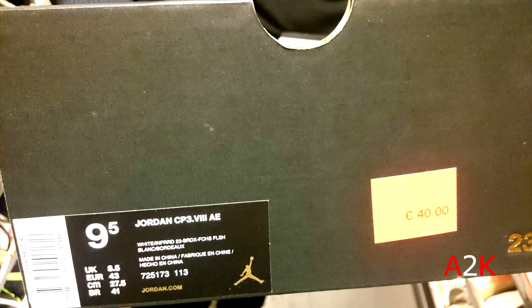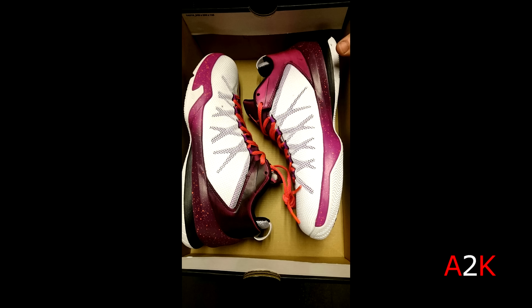And then this Jordan CP3 8s — I believe from All-Star weekend, I'm not sure but I think so. Not sure what the AE stands for.